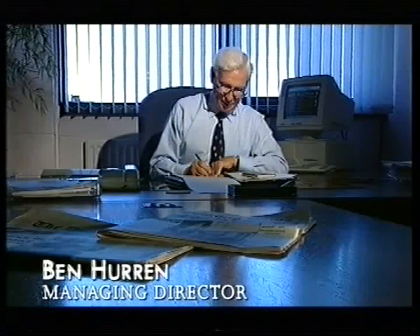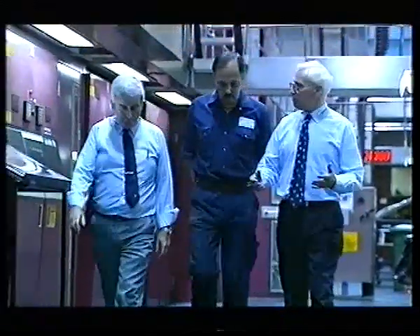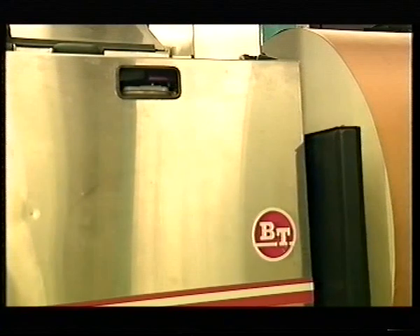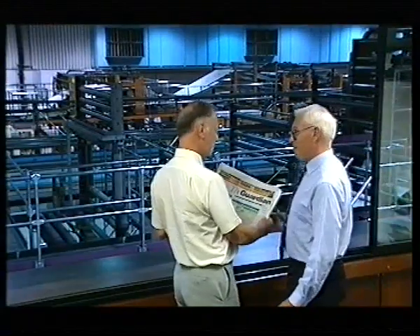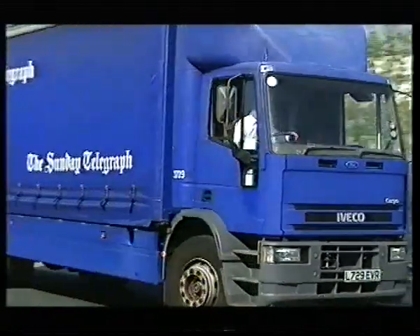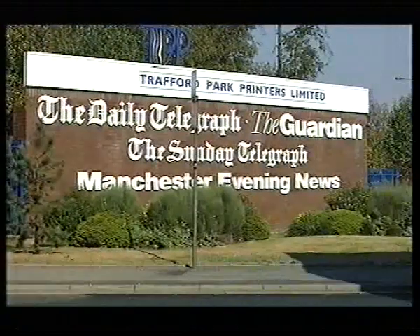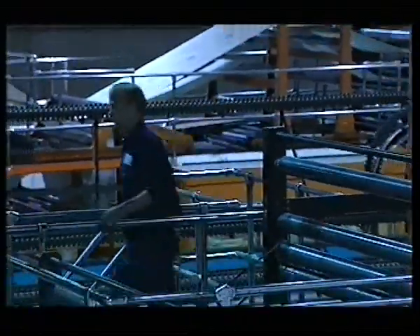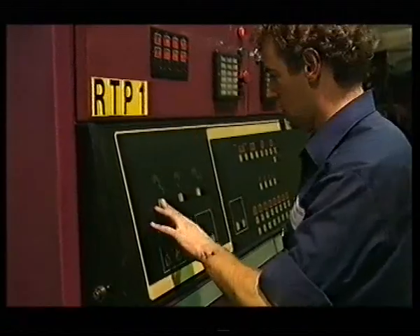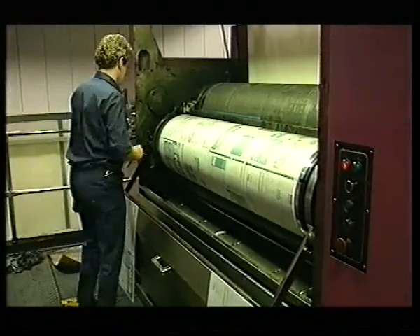No one is more aware of this than managing director Ben Hurron. He's seen the industry transformed out of all recognition, and has witnessed the emergence of a whole new working culture. Since we came to Trafford Park in the mid-80s, we've seen more changes in the industry than in the previous half century. Advances in technology have revolutionized the way newspapers are produced. And industrial relations have altered dramatically with the disappearance of the old management shop floor relationships based on confrontation. As a result of these changes, publishers are able to concentrate on developing their products, and they do this constantly in the most competitive newspaper markets in the world. We print some of this country's most prestigious titles, and the quality of our work has to match their expectations. Our role is to ensure we have the necessary skills and technology. To do this we need to recruit and train staff capable of coping with continuous change and development. A considerable amount of management time is spent trying to create a culture which not only accepts change, but welcomes it.